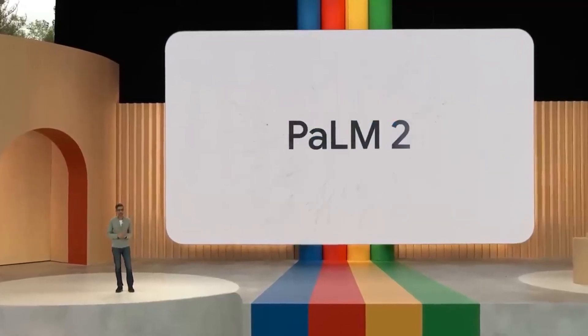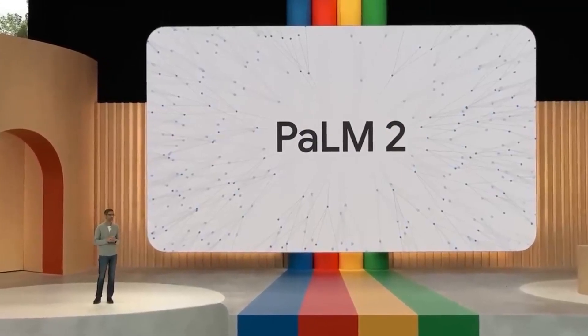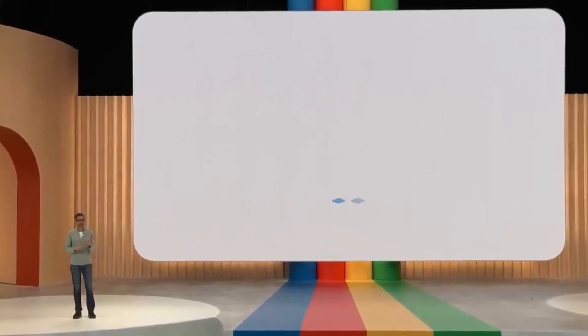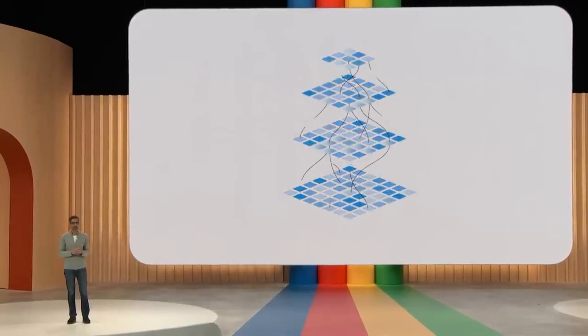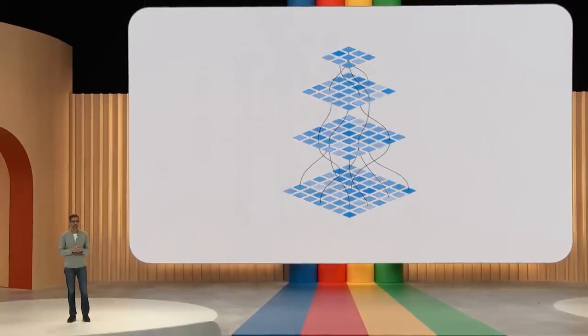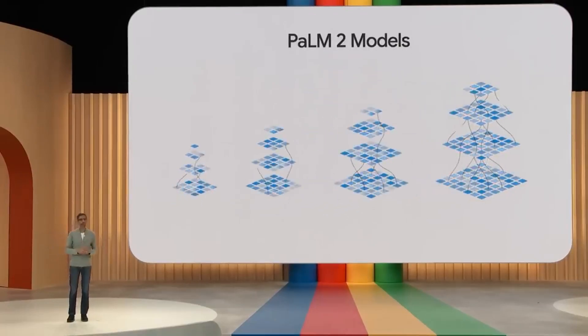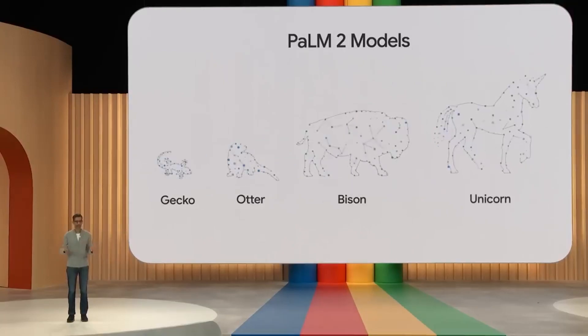Google is announcing their latest PaLM model in production: PaLM 2. It builds on fundamental research and the latest infrastructure, is highly capable at a wide range of tasks, and easy to deploy. Over 25 products and features are powered by PaLM 2. PaLM 2 models come in a range of sizes, affectionately named Gecko, Otter, Bison, and Unicorn.